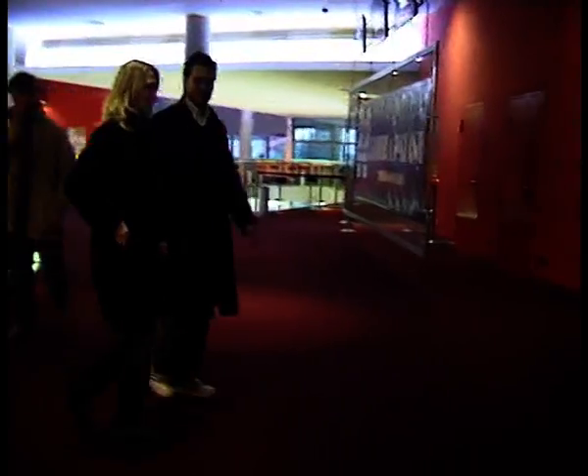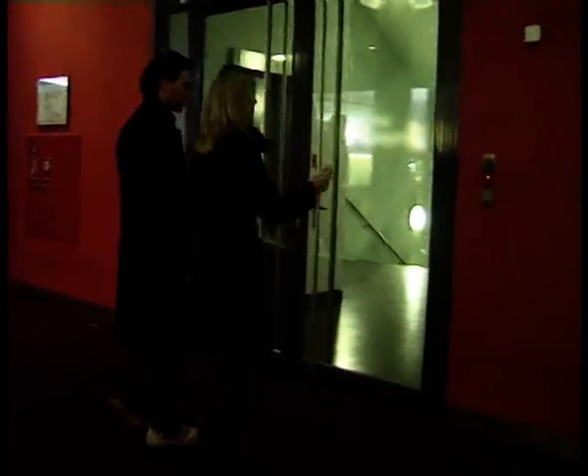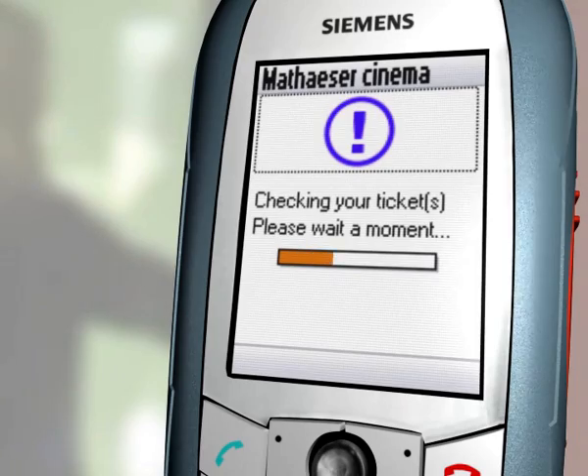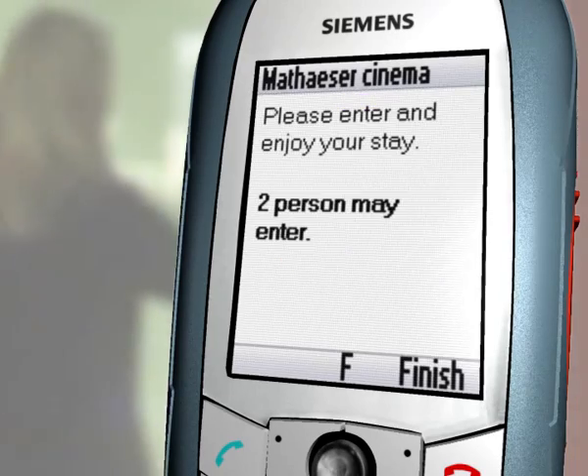After this, it's time to go to their seats in the theater. The two open a security gate by simply holding the cell phone over the NFC symbol. The gate scans the tag, checks the tickets, and allows access for two people.